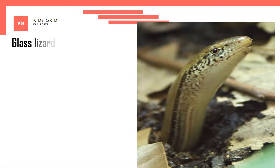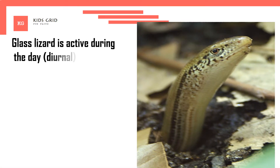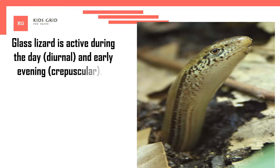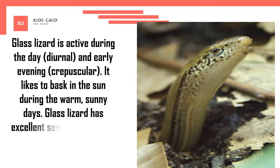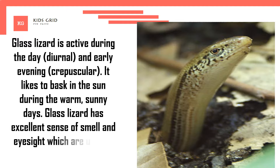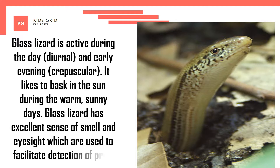Glass lizard is active during the day (diurnal) and early evening (crepuscular). It likes to bask in the sun during warm, sunny days. Glass lizard has an excellent sense of smell and eyesight, which are used to facilitate detection of prey.